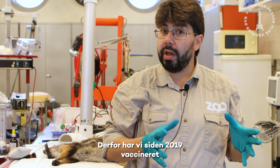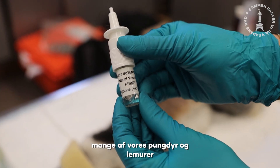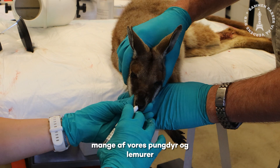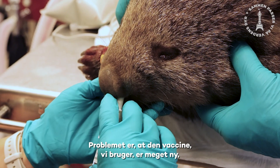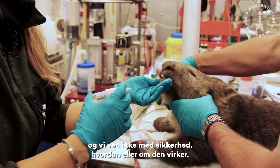What we've been doing here since 2019 is vaccinating a lot of our marsupials and lemurs against this disease. The problem is the vaccine we're using is very new and we're not entirely sure how it works, or if it works.